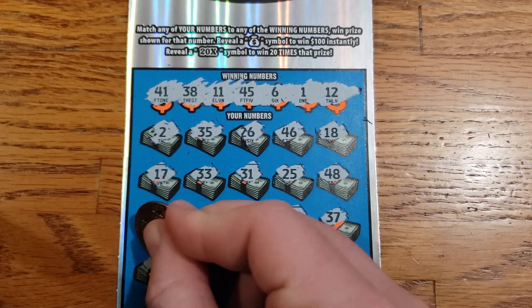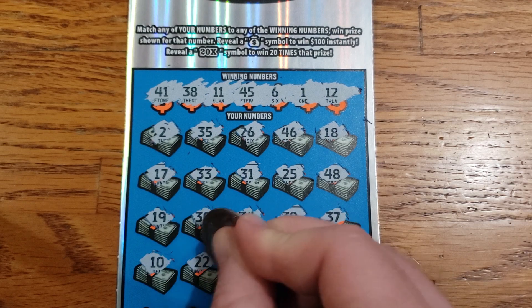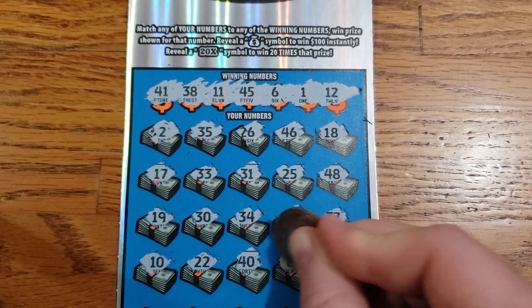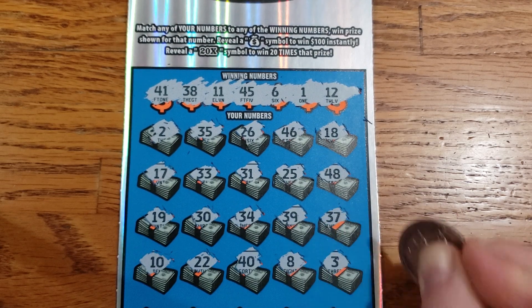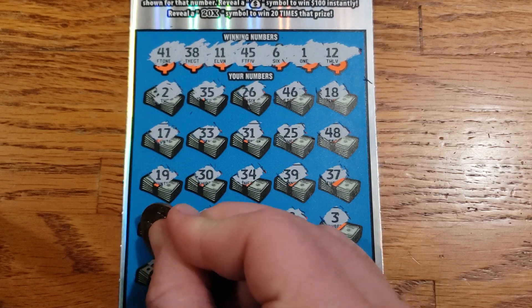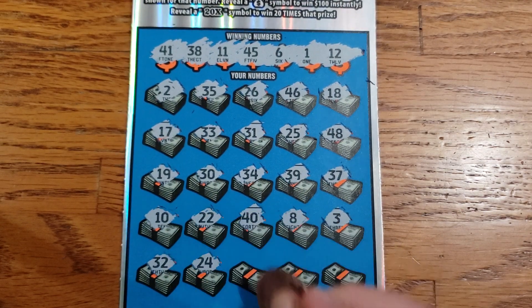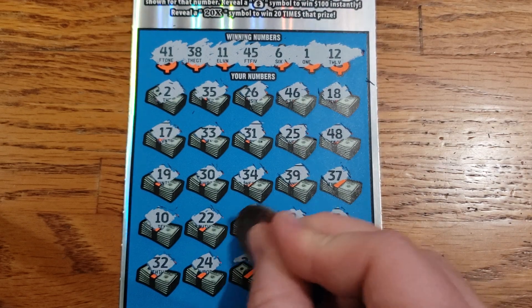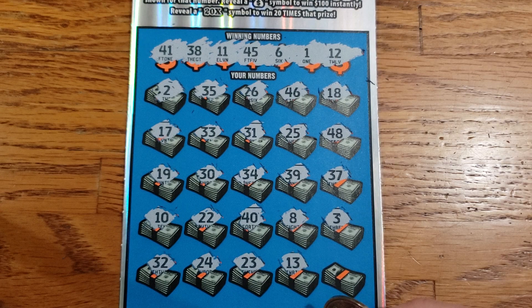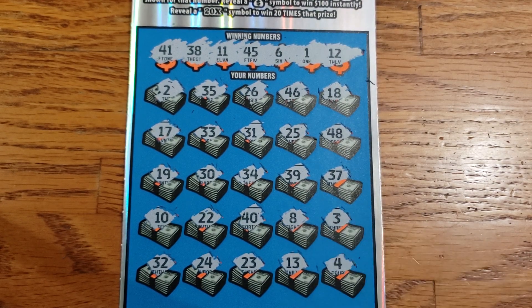Can we find the 1? That is the real question. 10, 22, 40, 8, 3. Alright, last row here: 32, 24, 23, 13. And in the corner for the save — 4.